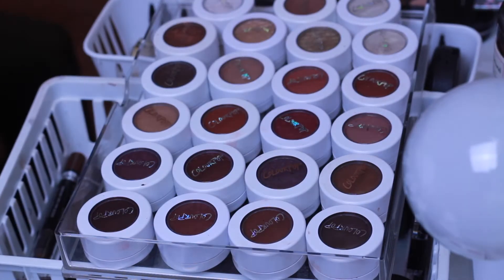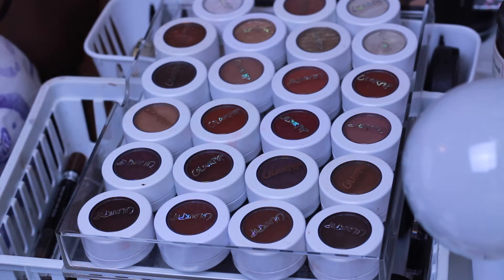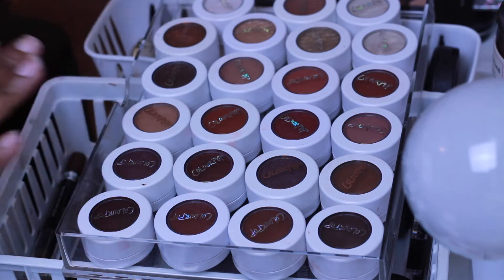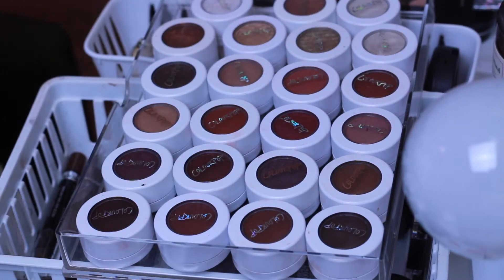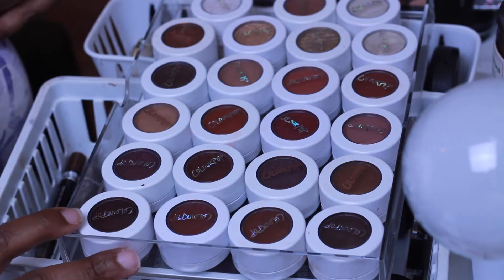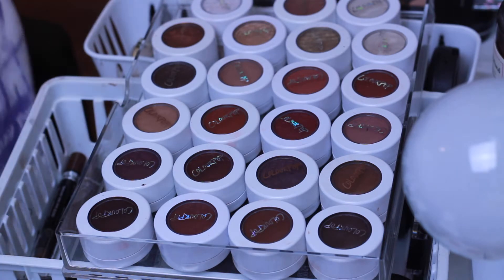Hey everybody, welcome back to Life with Me. I am back for part two of my makeup collection declutter videos. This time I'm going over my individual eyeshadows that fall in the other categories - they're mostly individuals. I don't have that much. I'm going through what's on my makeup desk, what's in my nine-part Alex drawer, and just some stuff I set to the side.